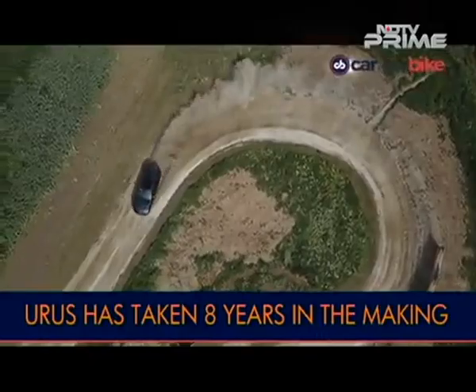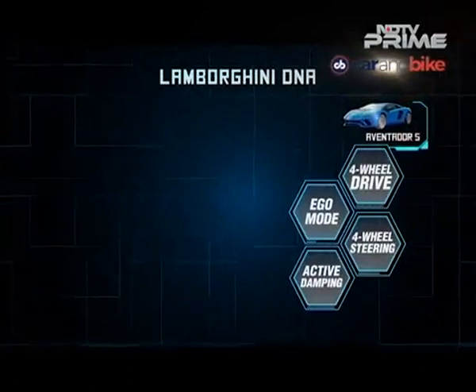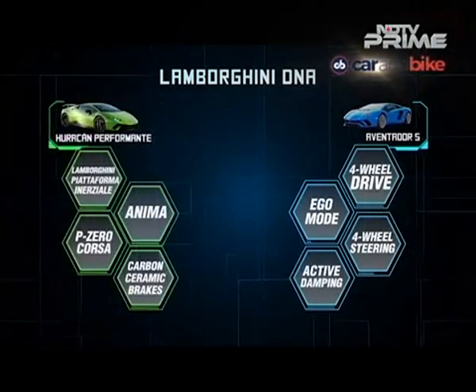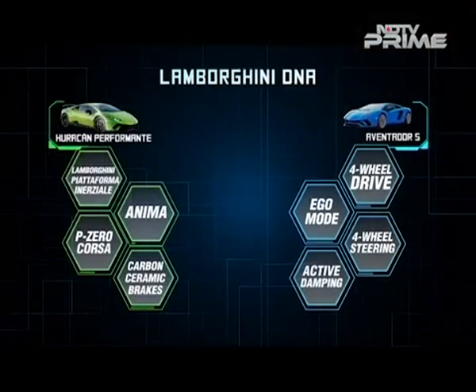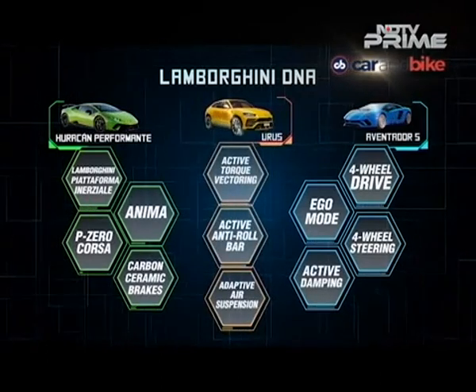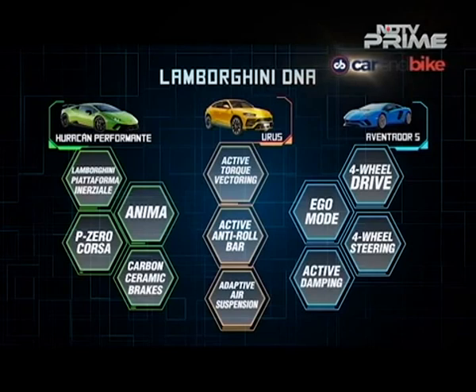Once Lamborghini decided seven or eight years ago to pursue an SUV model, it started to chart out a course — taking the best of what exists and adding what was needed. From the Aventador side: four-wheel drive, four-wheel steering, active damping, and the EGO mode. From the Huracán: the Anima, P Zero Corsa tyre option, carbon ceramic brakes, and Lamborghini's Piattaforma Inerziale — a system that governs all car systems simultaneously and helps detect all chassis movements to keep the correct mode engaged. The new bits added because it's an SUV: active torque vectoring, adaptive air suspension, and an active anti-roll bar — all very necessary SUV characteristics to build the car and afford it the right sportive driving character.